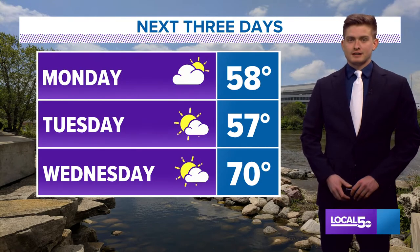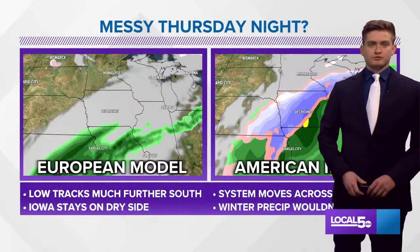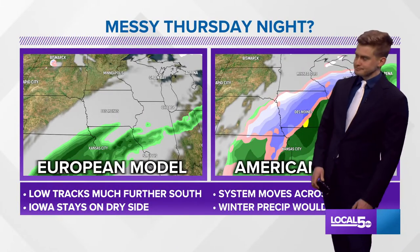Then look at Wednesday — highs near 70 degrees. That wouldn't be our first 70 of the year. Sunshine in the morning, maybe some clouds in the afternoon.